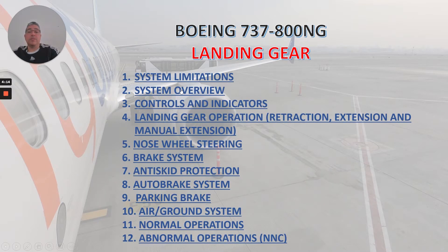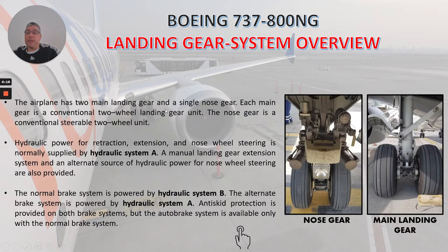Now let's talk about the system overview. The airplane has two main landing gear and a single nose gear. Each main gear is a conventional two-wheel landing gear unit. The nose gear is a conventional steerable two-wheel unit. You can see pictures of both here. Hydraulic power for retraction, extension, and nose wheel steering is normally supplied by hydraulic system A.